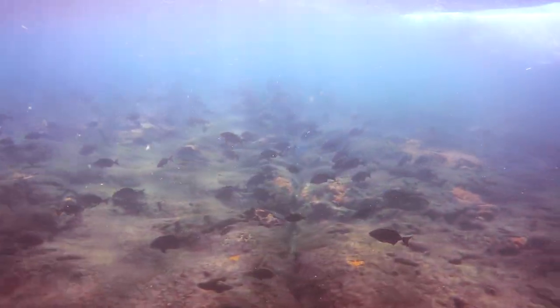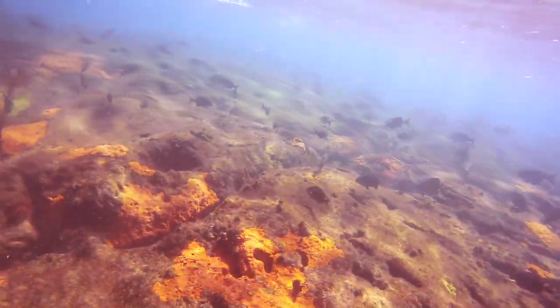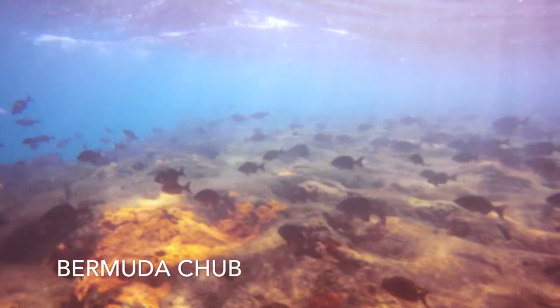A common fish of the shallows — Bermuda chubs. These chubs seen here are being swept around by the currents.